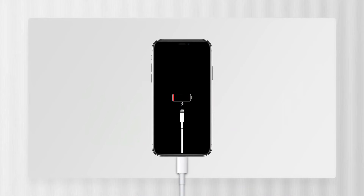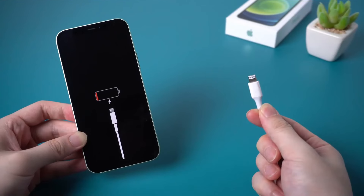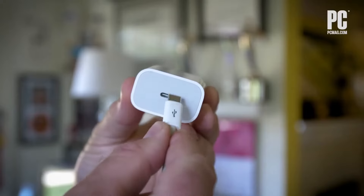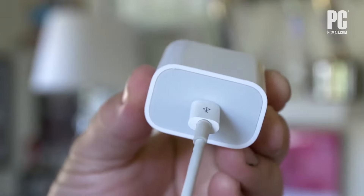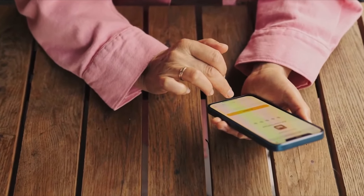Now let's address the elephant in the room — will the iPhone 14 use USB-C instead of the lightning port? No, the iPhone 14 lineup will have the lightning port as its charging port. The shift to a USB-C port is expected to happen with the iPhone 15 lineup. These were some of the key leaks from the upcoming iPhone 14 lineup.